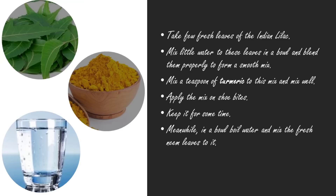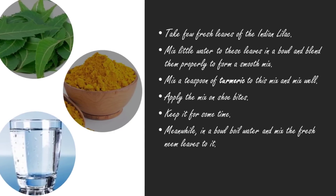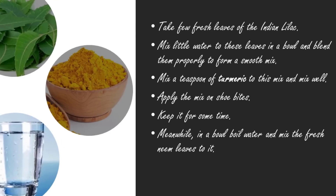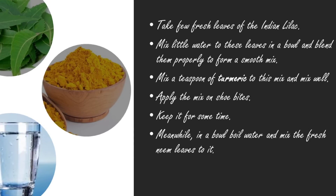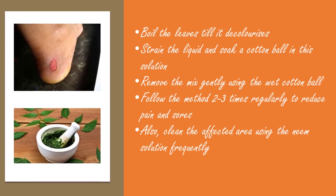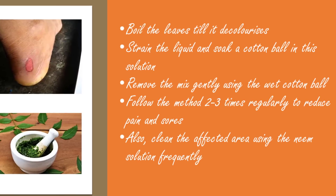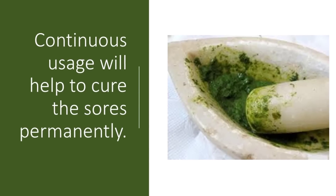Take a few fresh leaves of Indian lilac, add a little water to the leaves in a bowl, and blend them properly to form a smooth mix. Mix a teaspoon of turmeric into this and mix well. Apply the mix on the shoe bites and keep it for some time. Meanwhile, boil water in a bowl, add fresh neem leaves, and boil until the water is colored. Strain the liquid and soak a cotton ball in this solution. Remove the mix gently using the wet cotton ball. Follow this method two to three times regularly to reduce pain and sores. Also clean the affected area using the neem solution frequently — continuous usage will help cure the sores permanently.